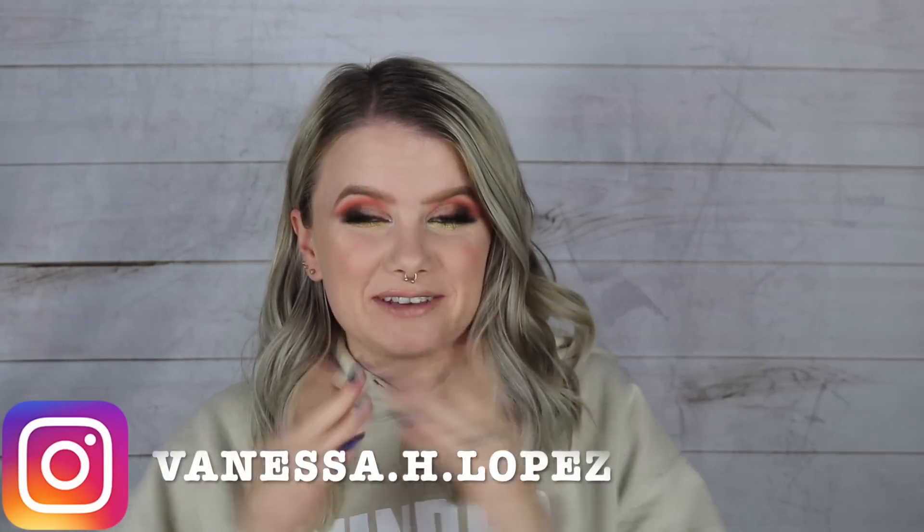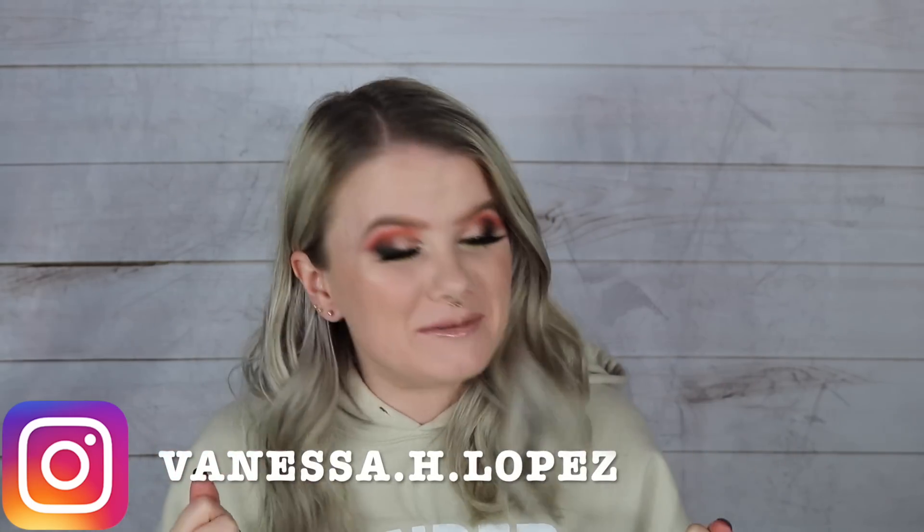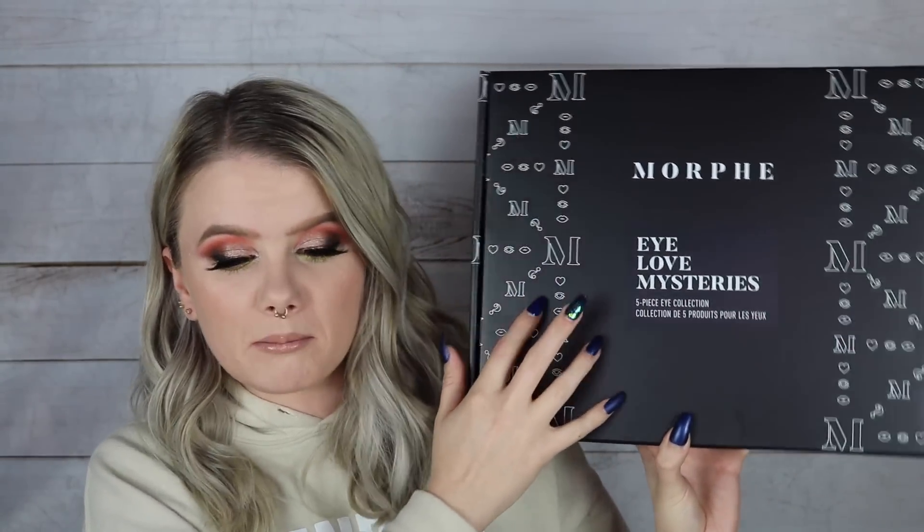Hey guys, welcome back. Today is actually the very last of the mystery boxes that I ordered. I had so many but this is finally the last one. I was waiting on the Morphe. I love mystery boxes. I ended up picking up the five-piece eye collection surprise box. They did have two variations and this was of course the smaller one.